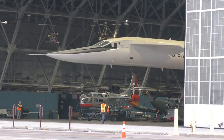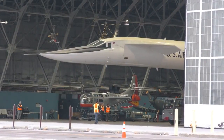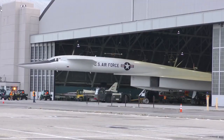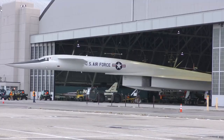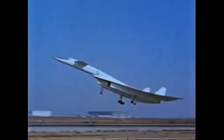The XB-70 Valkyrie was a supersonic bomber prototype developed by North American Aviation, later North American Rockwell, for the United States Air Force (USAF) in the late 1950s and 1960s. The development of the XB-70 was motivated by the need for a high-altitude, high-speed bomber that could evade Soviet defenses during the Cold War.